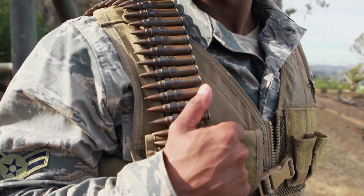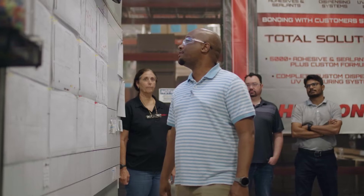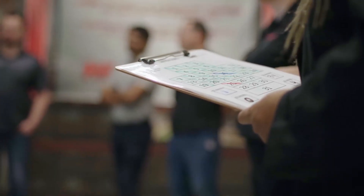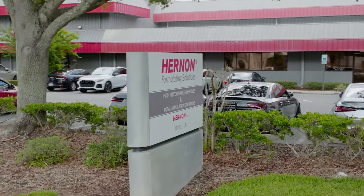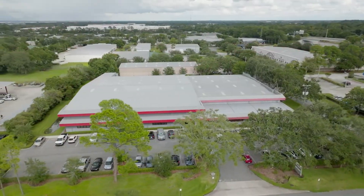We are your single source provider. Our in-house chemists and in-house engineers work together with our customers to ensure that they are getting the ideal sealant and application system to meet their needs. Hernan, the world leader in ammunition sealant technology.